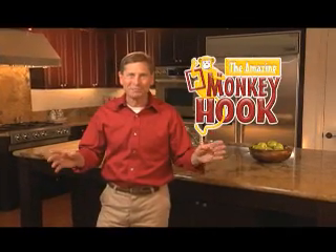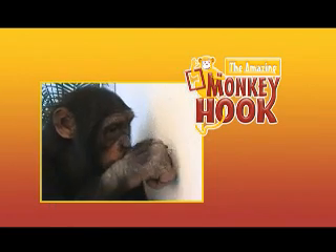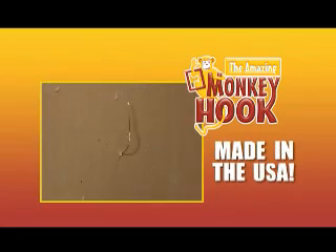Hi, Tony Tremini for the amazing Monkey Hook. Millions of you already know about the original Monkey Hook, America's favorite way to hang almost anything on drywall. Over 8 million already sold in stores.